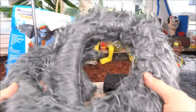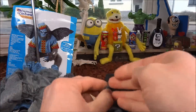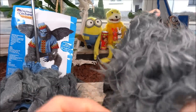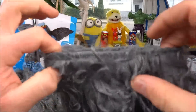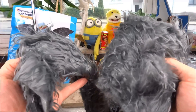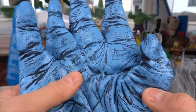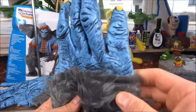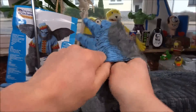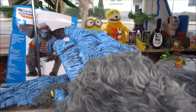Ich habe das Kostüm noch nicht angehabt. Hier ist der Puschelschwanz. Dann hätten wir noch die Armstulpen — die schauen dann so aus. Die Arme kommen nachher durch, man kann sie nach hinten ziehen. Hinten ist es dehnbar, vorne wird es enger. Davon gibt es zwei Stück. Zwei Stück gibt es auch von den Händen — das ganze ist aus Gummi. Man geht einfach mit der Hand so rein, und dann kann man die Hand noch richtig gut bewegen, sogar Sachen greifen.